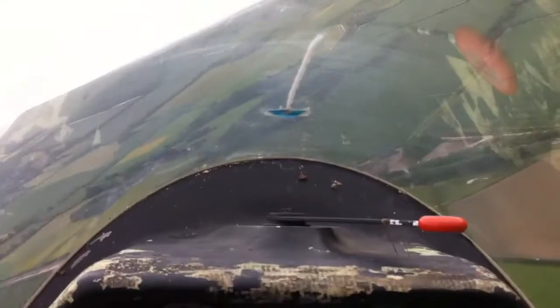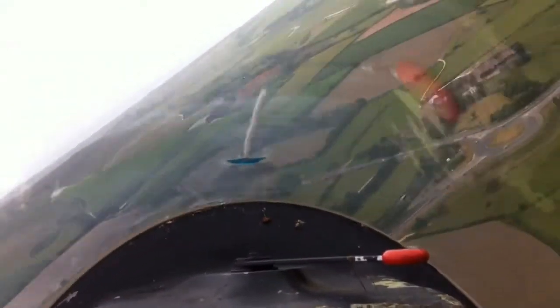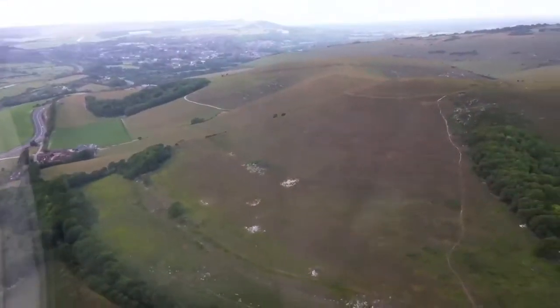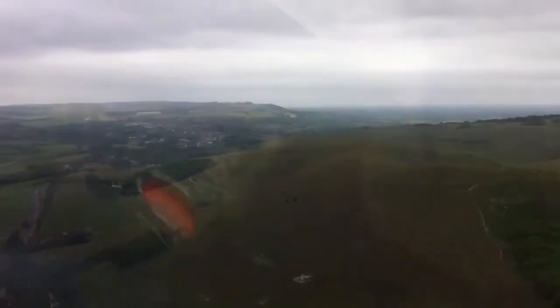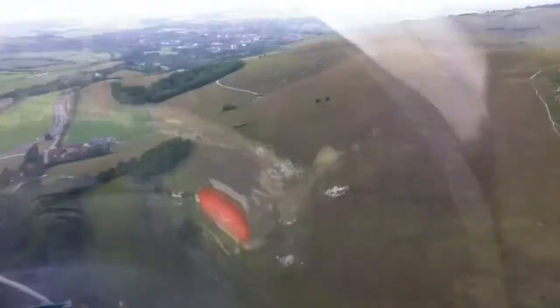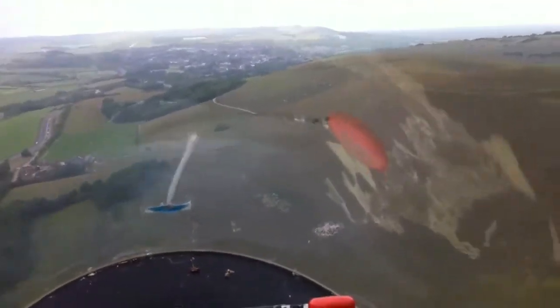We've always got the speed here. I've made the turn parallel to the hill a bit earlier, so we've got a lot of ground speed. But I think we've got a little bit here. Coming in fast.